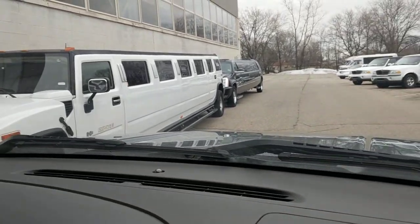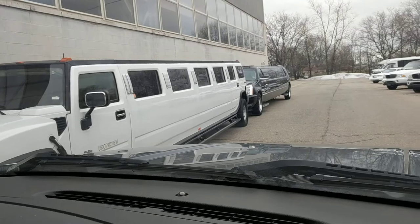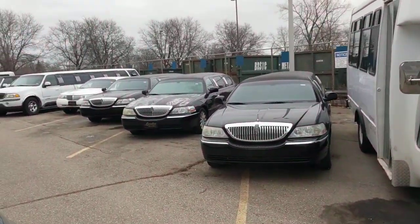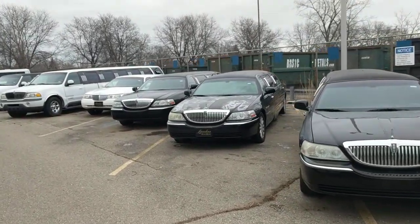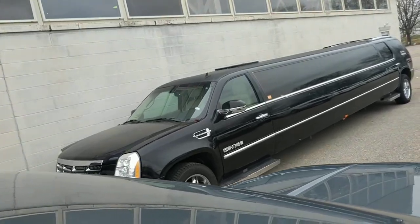On this side we have the Hummer — we'll call it a 2007. You'll have to get to the website to get all the vital information. There's also an Escalade right behind it. We're going to continue walking down these Lincoln Town Cars that we have, and there's the front end of that Escalade.